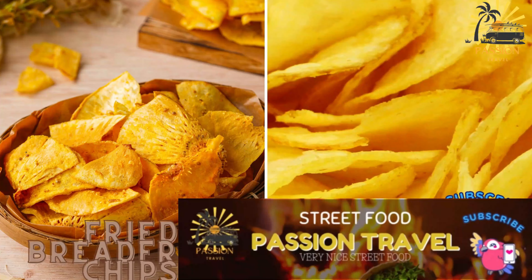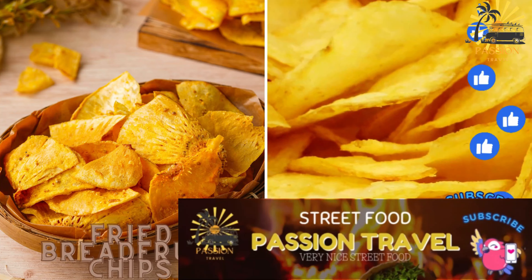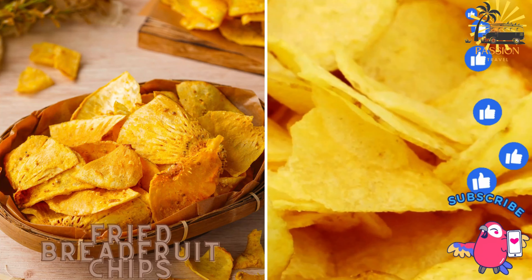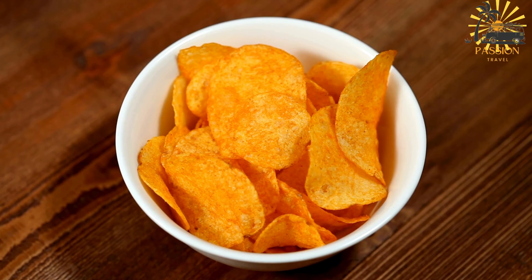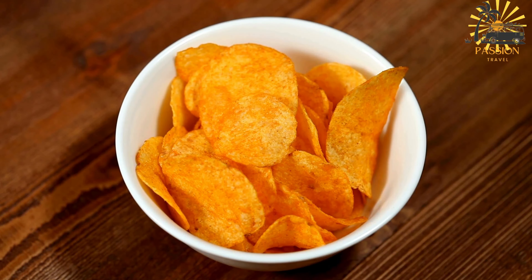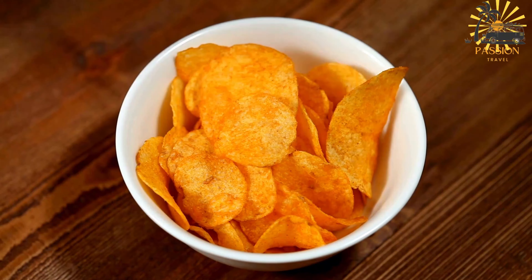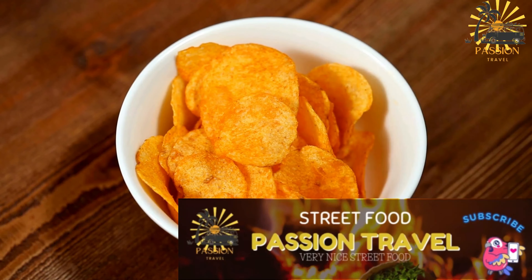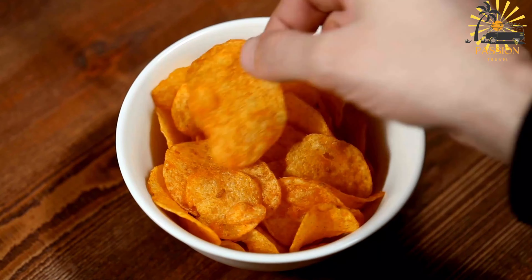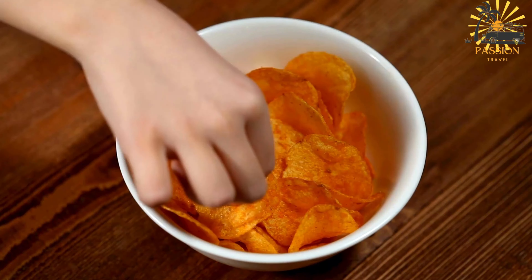Fried Breadfruit Chips — sliced breadfruit fried until crispy, served as a savory snack. Fried breadfruit chips are a popular and delicious snack in Samoa and many other Pacific islands. Breadfruit, a starchy tropical fruit, is sliced thinly and fried to create crispy chips.